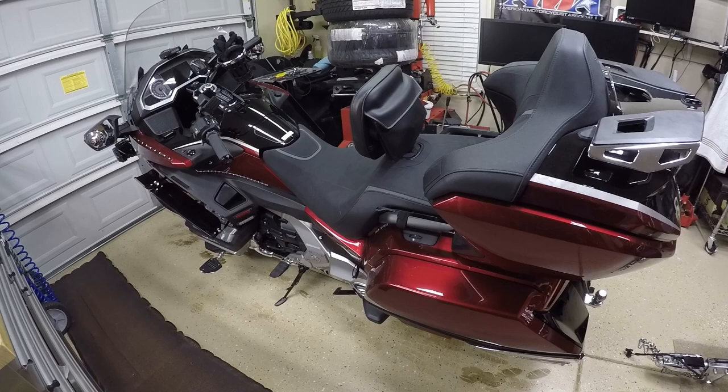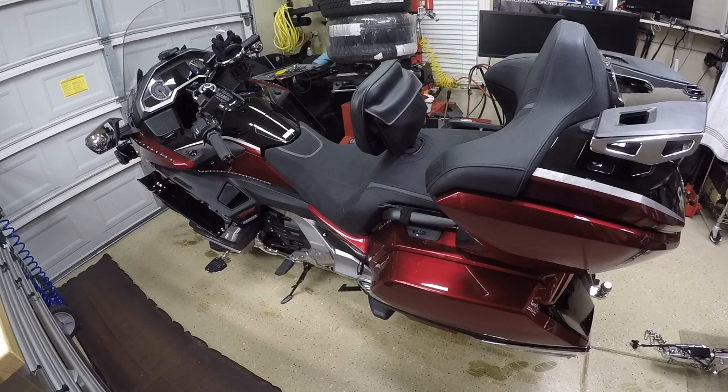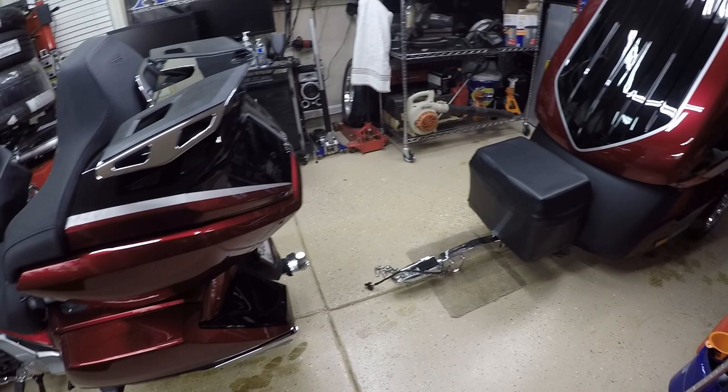Hey, what's up YouTube, your boy Chris. I'm out in the Caliente garage. I want to show you guys an addition that I picked up for my 2021 Honda Gold Wing Tour.